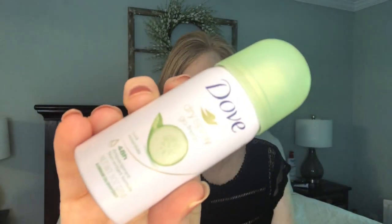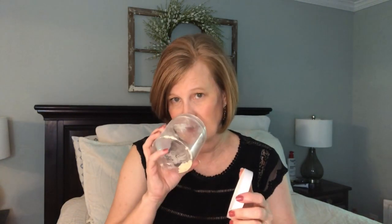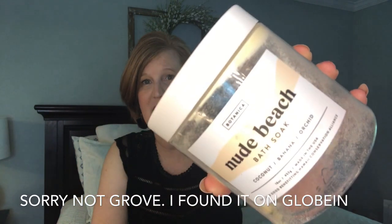I was looking for this - I found this little baby Dove dry spray while cleaning out a closet since I don't like the Sure. The next thing I love is By Botanica's Nude Beach Bath Soak, which I got as an add-on at Grove Collaborative. If you like baths you will love this - it smells so good, beachy and fresh. I went back on Grove and bought two more containers. It has coconut, banana, and orchid but doesn't smell like banana - it just smells tropical and fresh.